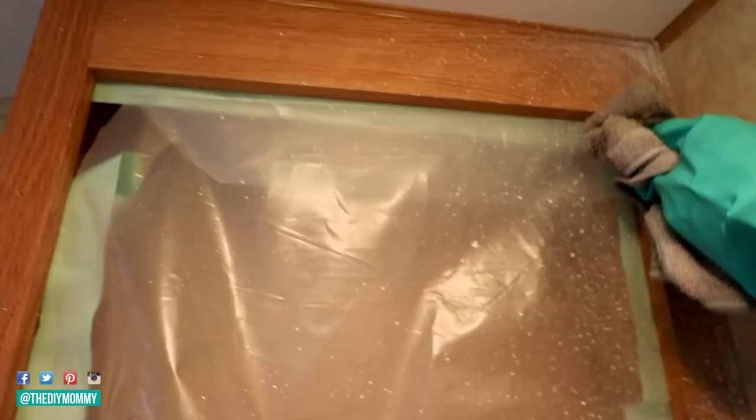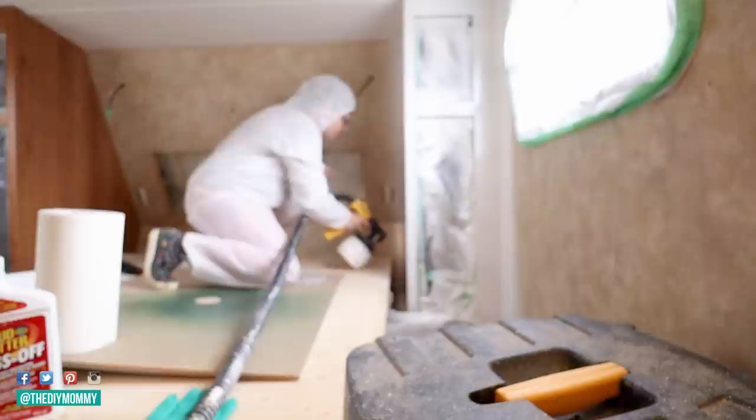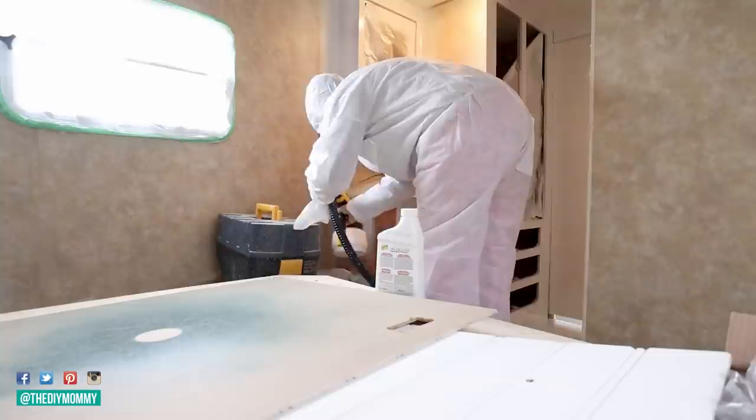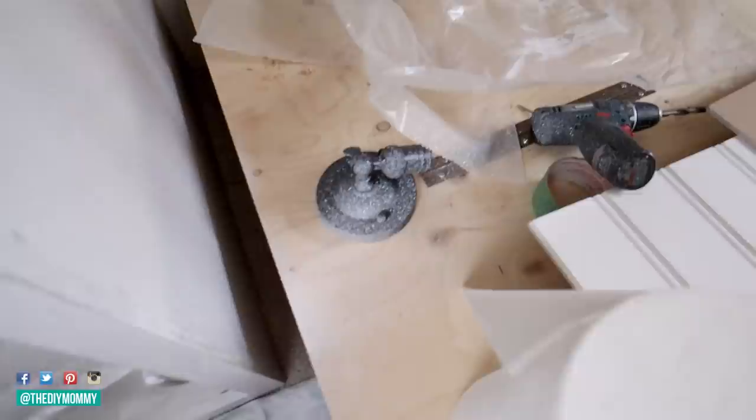I'm using my Wagner Flexio 5000 paint sprayer and I'm beginning by priming all of the cabinetry. I'm using a kitchen and bath primer by Behr — I'll link it in the description below. I've used it on the rest of my camper and I know it lasts. After liquid-sanding all of the cabinetry I'm priming it with the spray painter — and I'm definitely glad I did. Oh my gosh, I forgot to cover my light fixture! I'll try to use crud cutter to get that off.